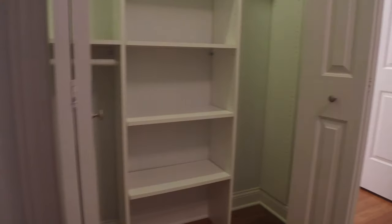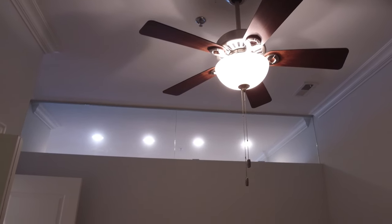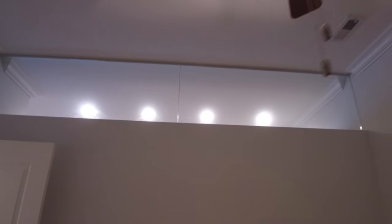This second bedroom would also hold a queen-size bed with no problem, and still has a nice closet layout in it. There's a kind of glass feature over the kitchen for light in here — it gets lots of light, which is very nice.